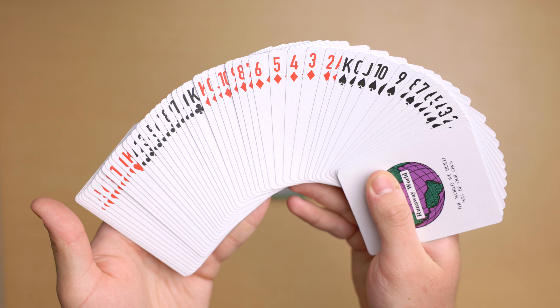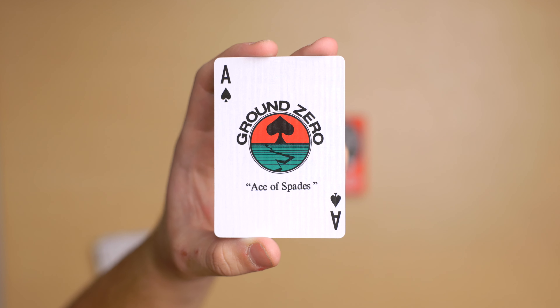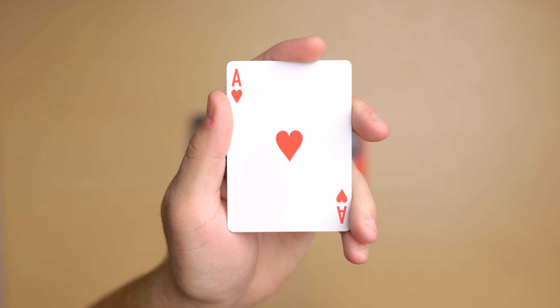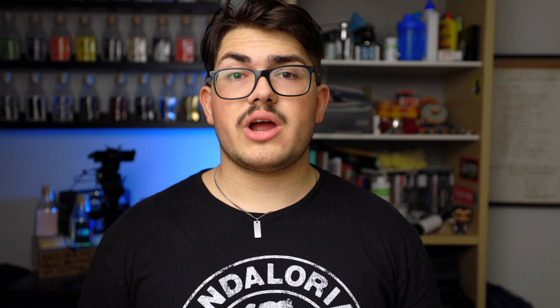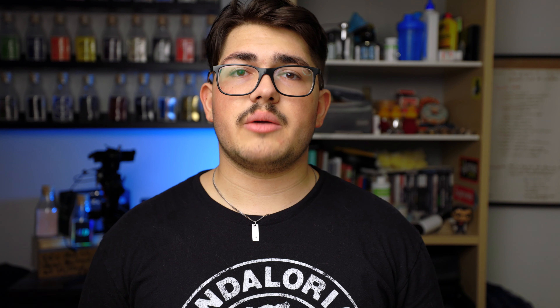The pips of the deck are custom — minimal and a little bolder than standard. The colors are standard for black, but slightly darker for red. The Ace of Spades features a spade on a horizon with a red skyline and green land with cracks, with 'Ground Zero' above and 'Ace of Spades' in quotation marks below. The other aces are standard, as are the non-court cards. However, all court cards are custom — they are very abstract, so I'll let you look at them yourself.